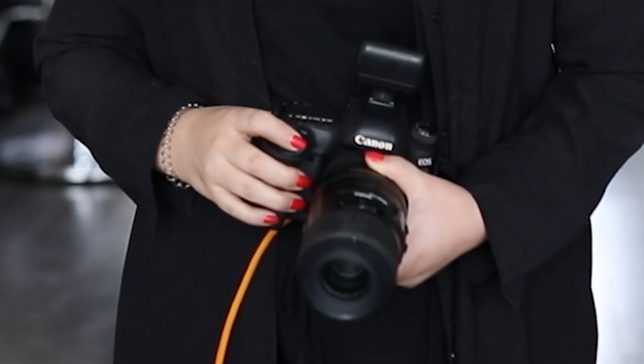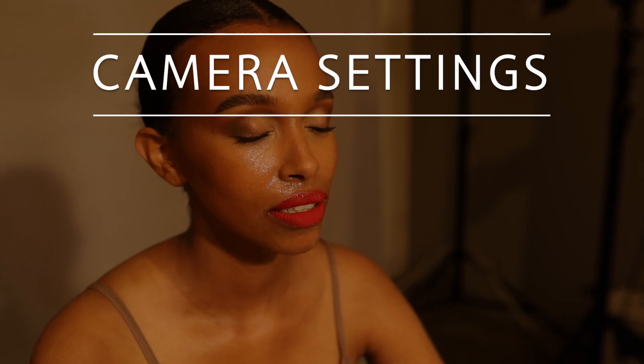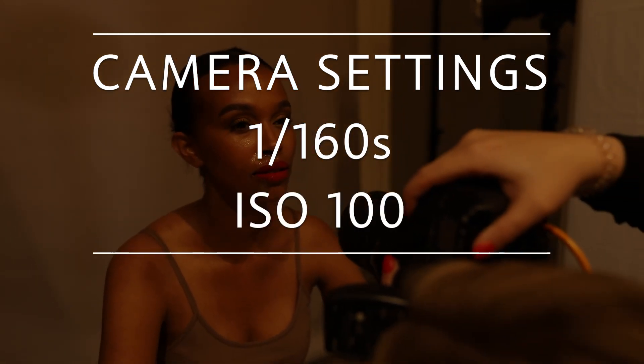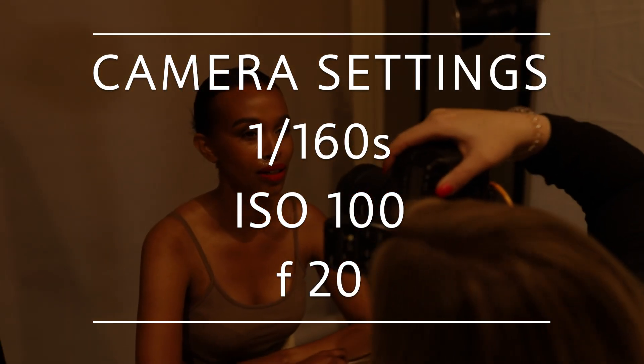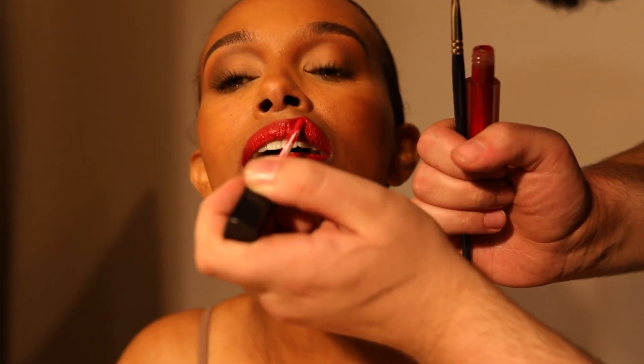I shoot with my Canon 5D Mark IV and my Sigma 105mm macro lens. My camera settings are a shutter speed of 1/160s, an ISO of 100, and an aperture of f/20 to get everything really sharp. Feel free to change the aperture to a lower number and experiment even more. We did different takes with this effect because once the water runs down the lips you have to reapply the lipstick and the mist.